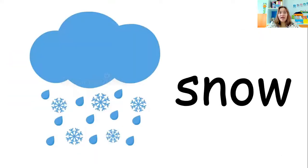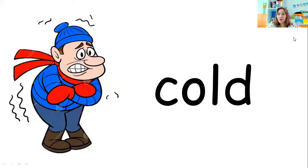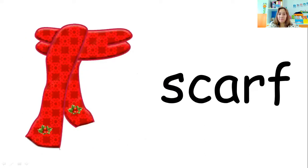Now repeat the words with teacher. Everybody say: snow... snowball... cold... sled... snowman... scarf. Great job.